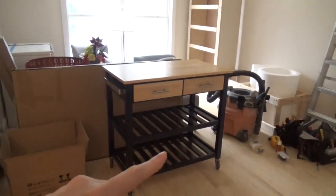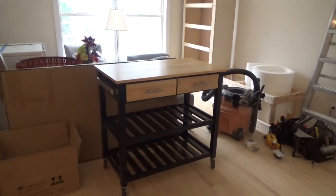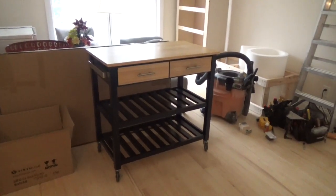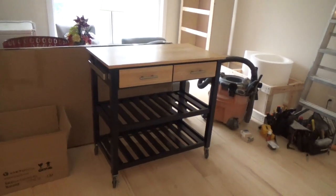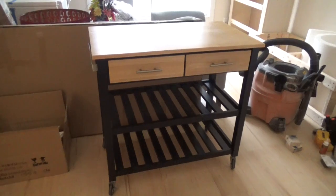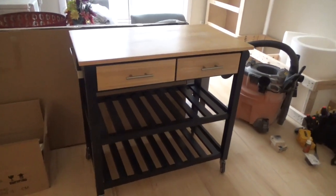Right in front of us is our kitchen island that Scott's mom actually bought for us. She got it thrifting for a great deal, and then Scott gave it a fresh coat of paint. It looks absolutely beautiful and it's going to go in our kitchen.